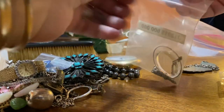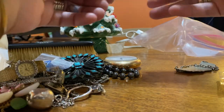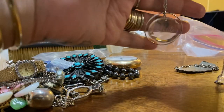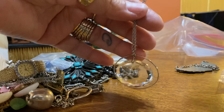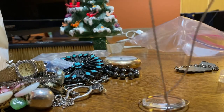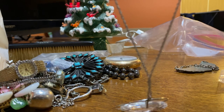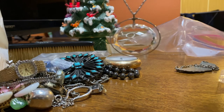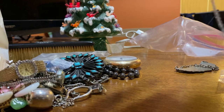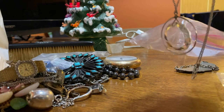Then I got this from an estate sale. I really liked this. It's a crystal — it says 'love'. It's made by Hallmark. It's nothing extremely special, not sterling silver — just Hallmark on it. But I do like the crystal on there. I think it might just be glass, but it's really pretty.